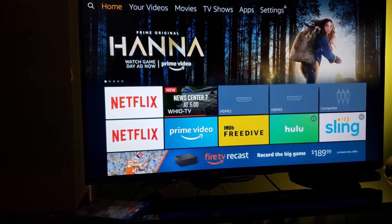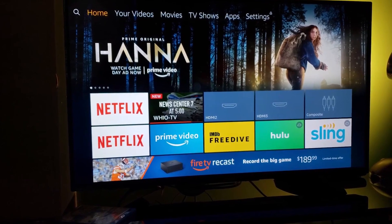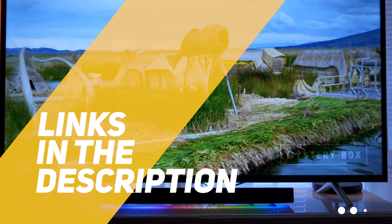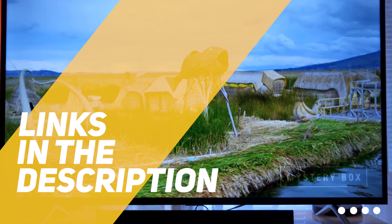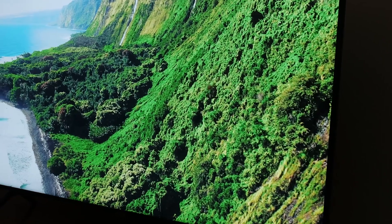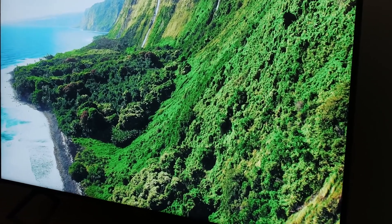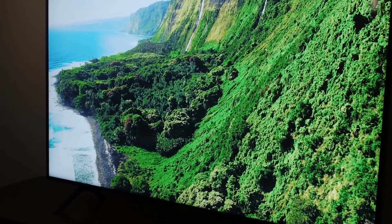So if you're interested in finding out which TV under $500 will be best for you, stay tuned. All the links to find the best prices on all the products mentioned in this video will be in the description below, so for the most up-to-date information along with updated prices, be sure to check out the description. The products mentioned in this video are in no exact order, so be sure to stay tuned till the end so you don't miss anything.